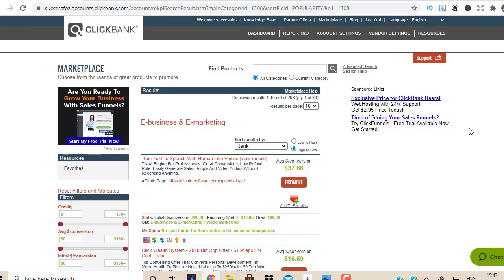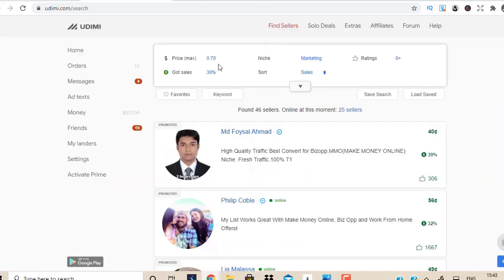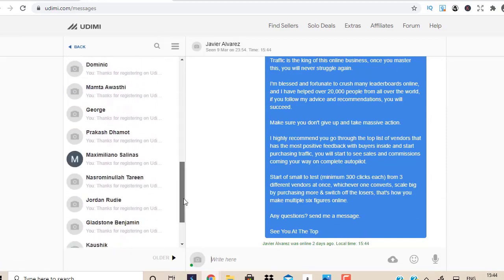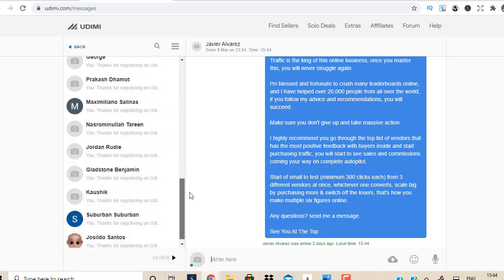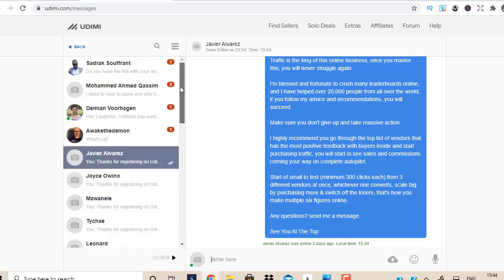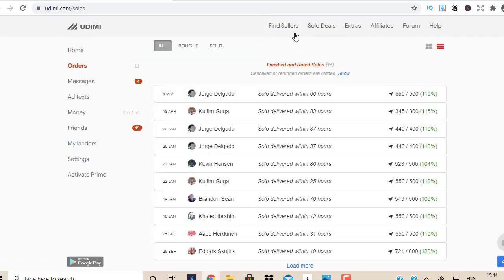So how do you use Udimi solo ads? First, once you've joined Udimi — you can join through the link in the description box below this video or go straight to Udimi.com — if you join through my link you'll get a personal message from me and I'll help answer your questions. You can see all the people messaging me with questions and I'm always answering them. So join through the link in the description and you can message me any time.